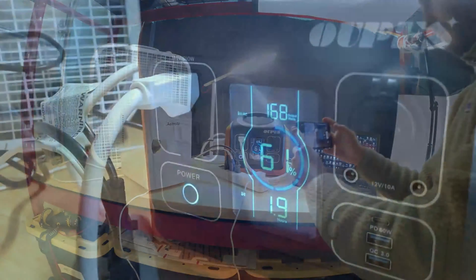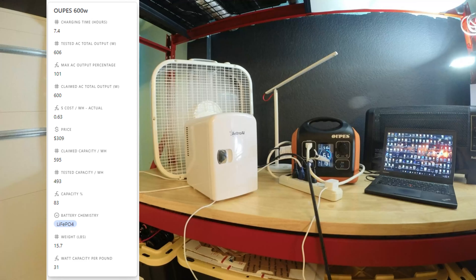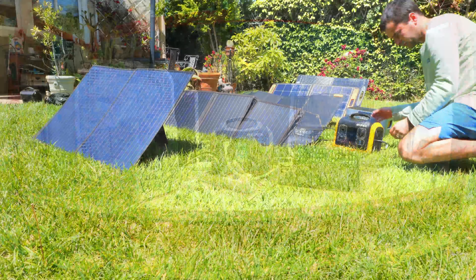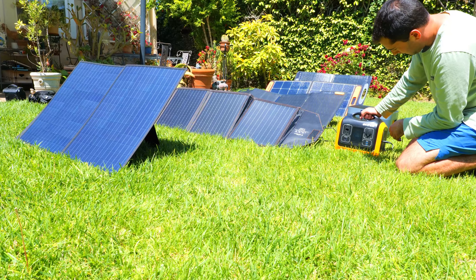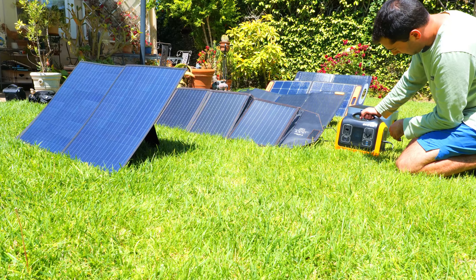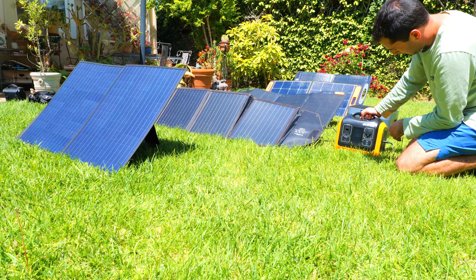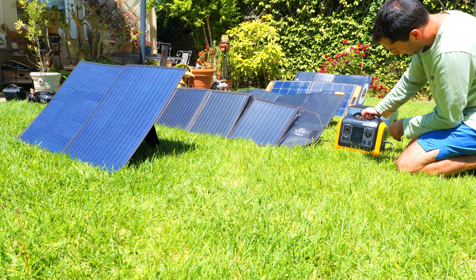AllPowers is another brand that I've had a fair amount of experience with, and the R600 was the most affordable power station in the lineup. The lithium iron phosphate battery came in at about 85% of what its claimed capacity was, and it was able to deliver 630 watts continuously, which is better than the R600 anticipated, and it also has blazing fast 100 watt USB-C ports. Even though it is a smaller power station, it had a great cost per watt hour at just over $1, and it also had the fastest charging speeds at a little over 1.6 hours. This would pair very well with their 600 watt folding solar panel, and overall this is another great entry-level model for those of you looking to power a few small devices for shorter periods of time.